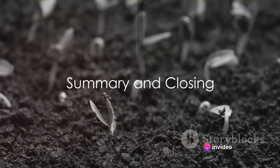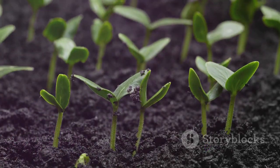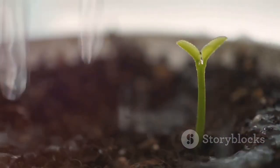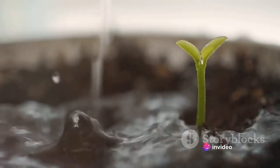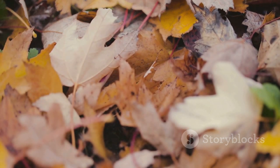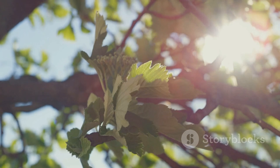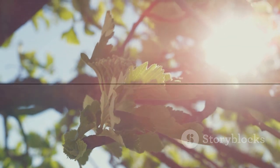From a humble seed to a magnificent plant, the life cycle of plants is a testament to the wonders of nature. We've embarked on an incredible journey, delving into the captivating process of germination, the silent growth from a seedling to a mature plant, and the marvel of reproduction. We've witnessed the inevitable cycle of life and death. So next time you see a plant, remember the incredible journey it has embarked upon to stand tall before you today.